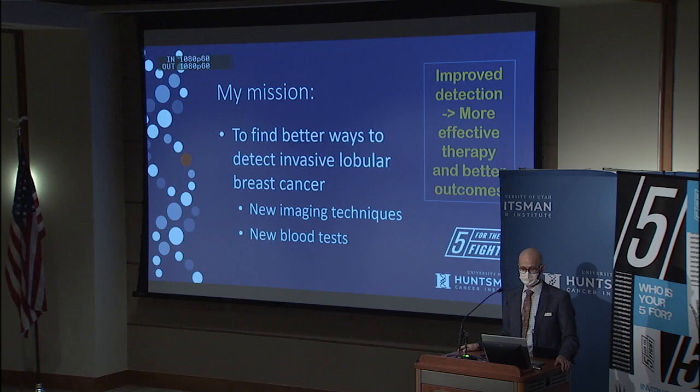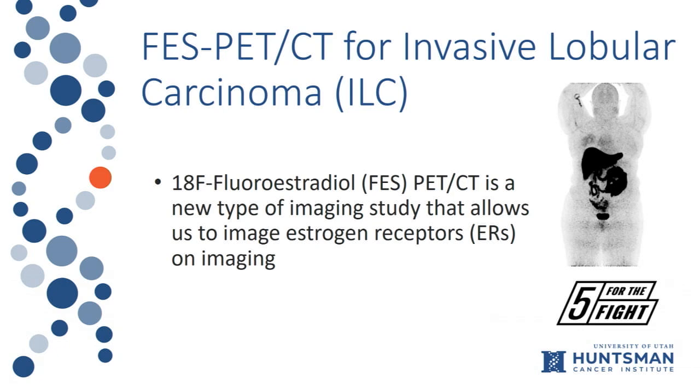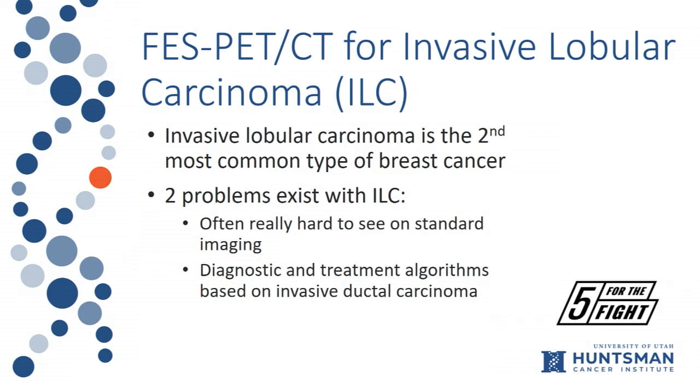My mission is to find better ways to detect invasive lobular cancer using new imaging techniques and partnering with others at HCI to test new blood test techniques as well, notably Dr. Varley. FES PET-CT uses fluoroestradiol — this images estradiol binding to estrogen receptors. We get full-body images and can see areas of abnormal estrogen uptake, such as the right breast in that case.